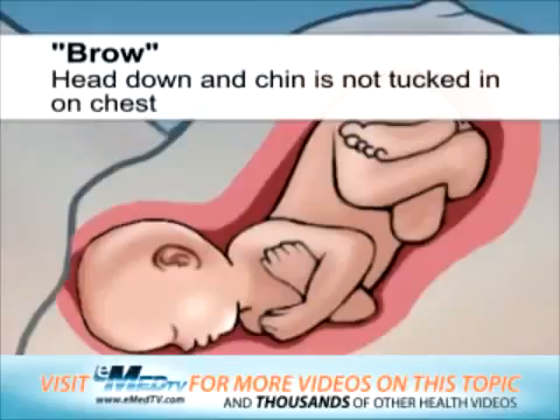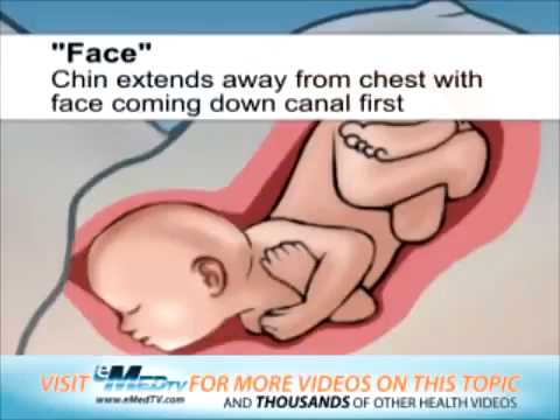When the baby is in the head-down position and the chin is not completely tucked in on the chest, it is called a brow presentation. If the chin extends even farther away from the chest, with the face coming down the birth canal first, it is called a face presentation.